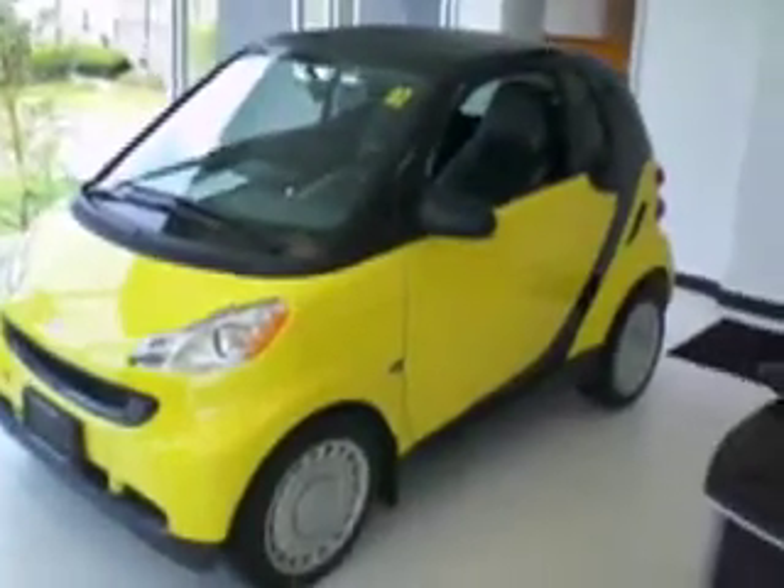Here we are at the Smart Car Center in Smithtown — pretty popular cars for the Hamptons. You can come down and get one of these Smart Cars. They're completely environmentally friendly, they get about 40 miles a gallon, and they're also really cool looking.